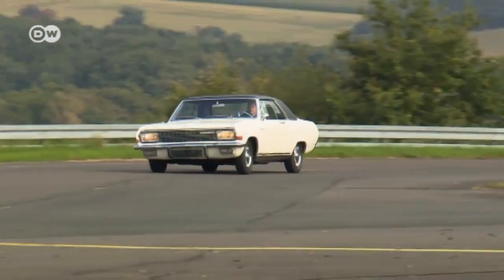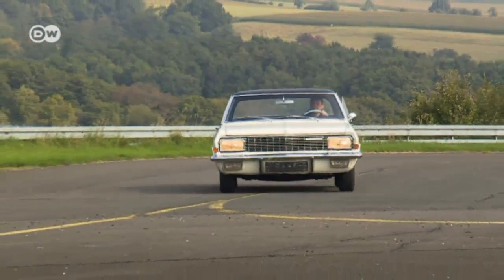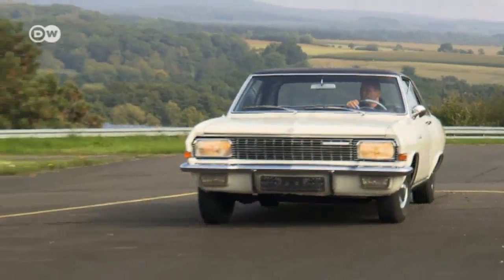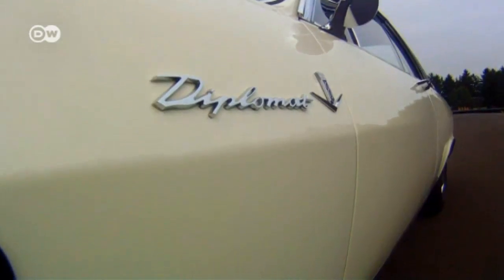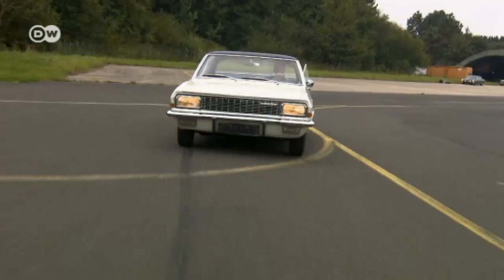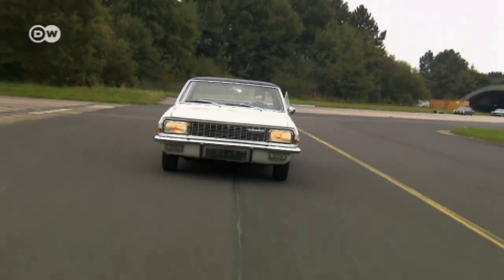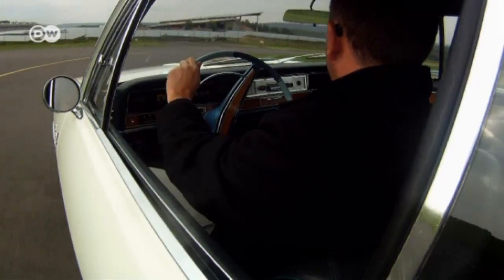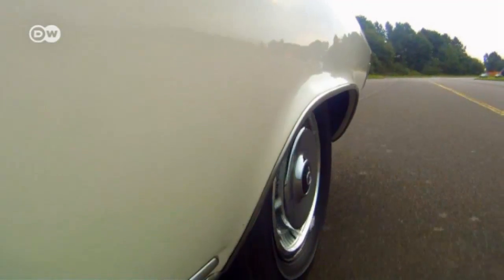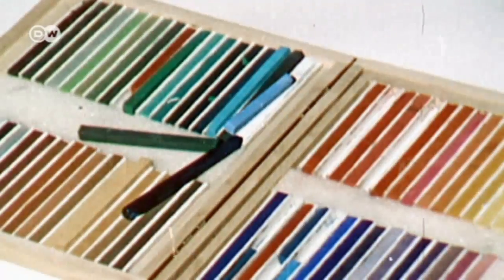In 1964, Opel introduced its first luxury model since the Second World War: the Diplomat V8. The coupé seen here was the exclusive top of the CAD range. CAD stood for Capitaine, Admiral, and Diplomat, which that year were combined as the Diplomat. Uwe Matin of Opel describes the A-Series CAD models as following American design very closely — it could easily have been confused with a big American sedan.